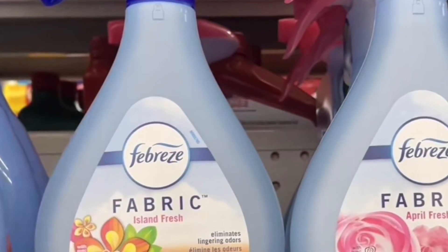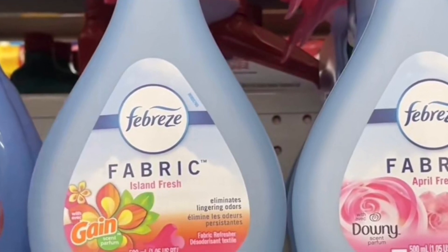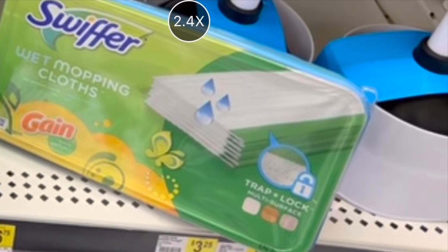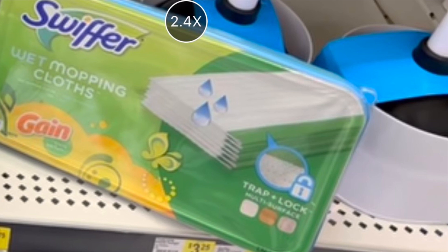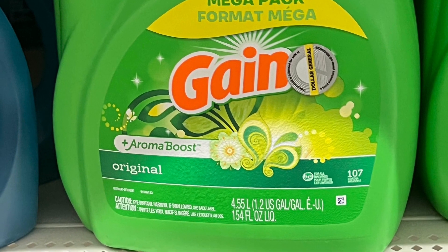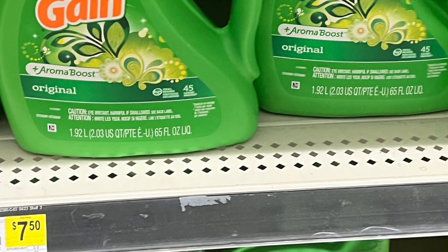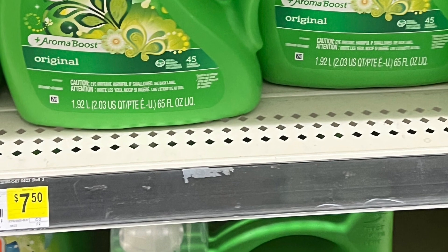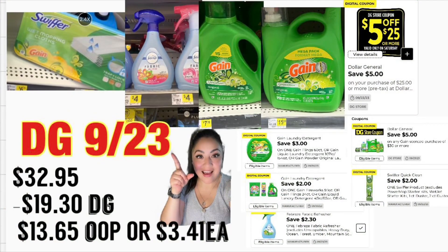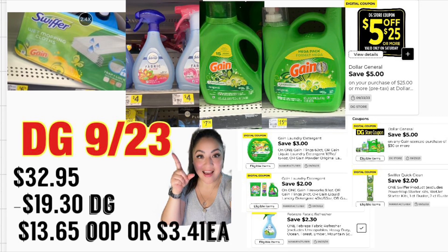Continuamos con las ofertas de Gain. Para estas ofertas va a agarrar el Febreze, pero este tiene que ser con olor a Gain, a cuatro dólares — va a utilizar su cupón de $2.30. También va a agarrar el Swiffer toallitas húmedas con olor a Gain a $5.50 — cupón digital de dos dólares. También va a agregar el jabón detergente grande de 154 onzas a $15.95 — cupón de tres dólares. También el jabón detergente de 65 onzas a $7.50 — cupón de dos dólares. Total: $32.95, incluyendo cupón de $5.30 en Gain y su cupón de $5.25.